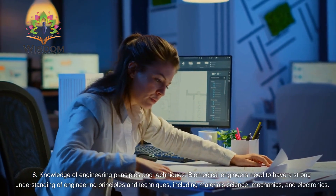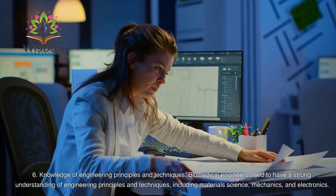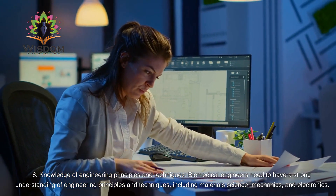Knowledge of Engineering Principles and Techniques: Biomedical engineers need to have a strong understanding of engineering principles and techniques, including materials science, mechanics, and electronics.